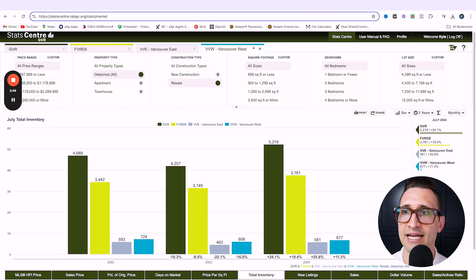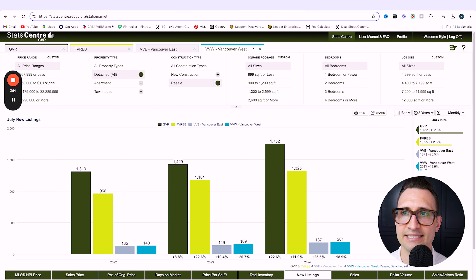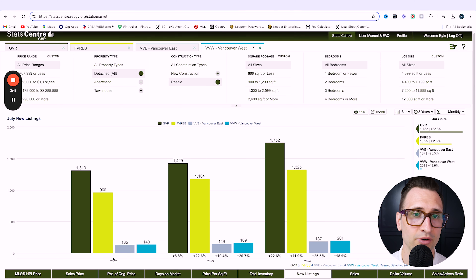Greater Vancouver as a whole has seen almost a 25% increase in terms of total inventory. Fraser Valley just under 20%. Vancouver East takes the cake at a 25.8% increase in terms of total inventory for detached. Vancouver West a little bit less at 11.3%. In terms of new listings, very similar — Greater Vancouver a 22.6% increase. Fraser Valley just under 12%. Vancouver East 25.5% here. And then Vancouver West an 18.9% increase.